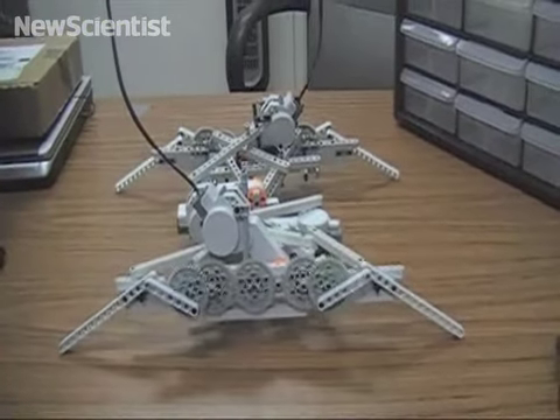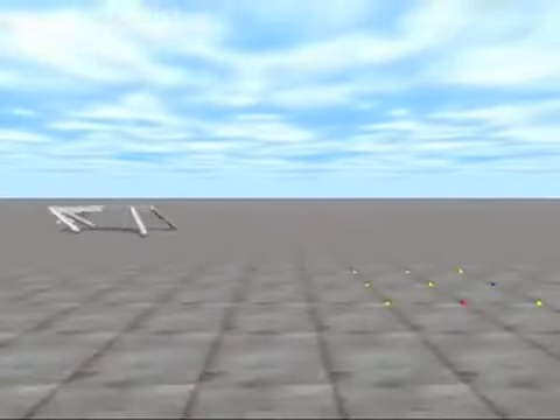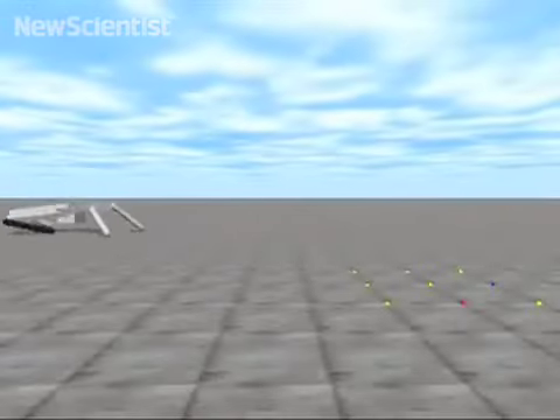Tests on real robots show that simulating evolution is more efficient. Other robots like this one need to be tweaked for hours so that they can get to their destination.